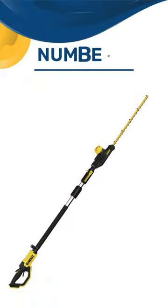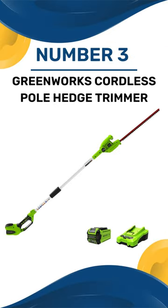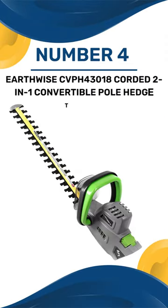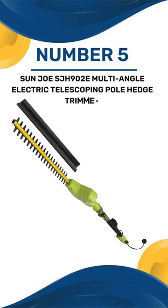Here are our top 5 picks. Number 1: Dual DCPH 820B Hedge Trimmer. Number 2: Garker Electric Pole Hedge Trimmer. Number 3: Greenworks Cordless Pole Hedge Trimmer. Number 4: Earthwise CVPH 43018 Corded 2-in-1 Convertible Pole Hedge Trimmer. Number 5: Sunjoe SJH902E Multi-Angle Electric Telescoping Pole Hedge Trimmer.